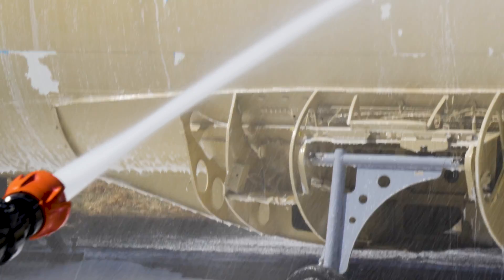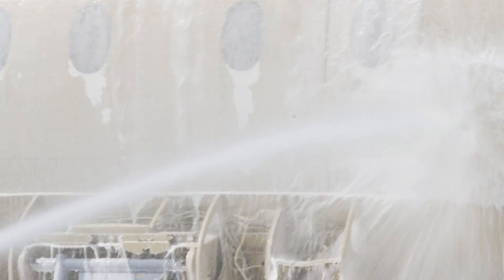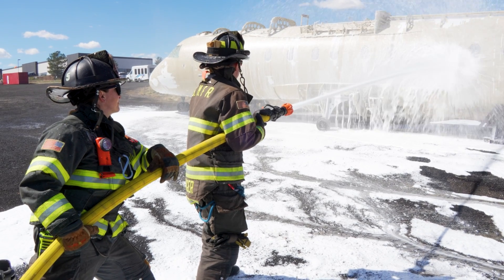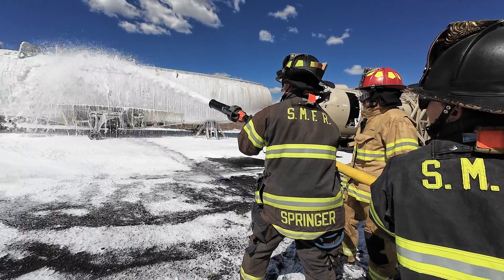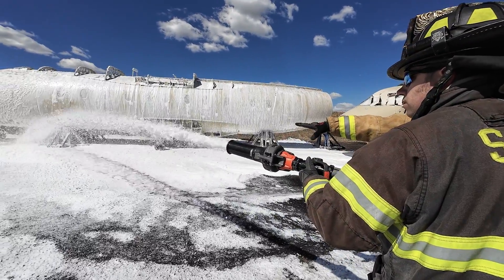There are certain nuances with this foam that we're having to learn. Since it doesn't have certain proteins and makeups within the foam, we're having to apply it more often than we would with an AFFF foam or a foam that had a PFAS protein in it.